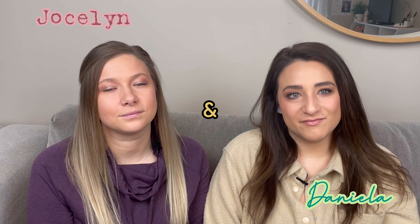Hi, I'm Daniela and this is Jocelyn. Thanks for coming back to our channel. Today we're going to share more about endometriosis and infertility.